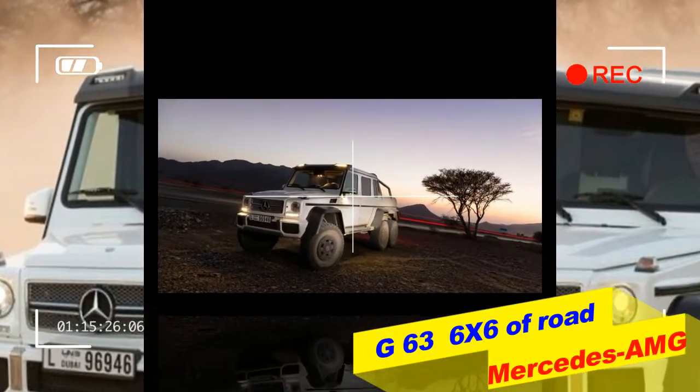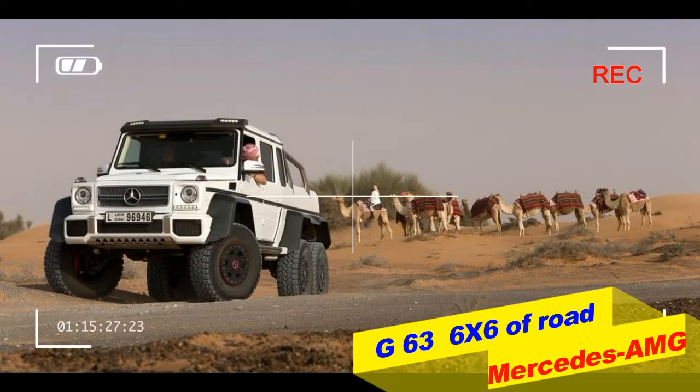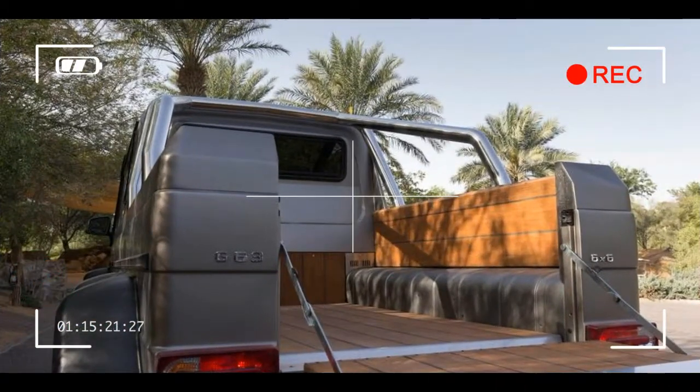It features six driven wheels, low-range gearing, five differential locks and a tire control system for its standard 37-inch wheels. Mercedes says it is the last word in forward-thrusting power for the beaten track.